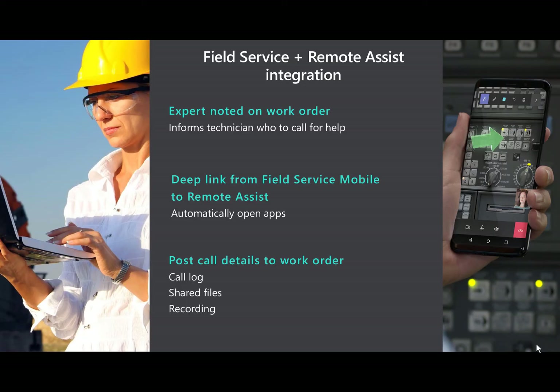To review the Field Service and Remote Assist integration: first, you can note the support contact on a Field Service work order, and this tells the technician who the expert they can call is. Next, you can deep link from the Field Service mobile app directly into the Remote Assist app and call the support contact. And then finally, when the call is over, you can post the call to the work order and a call log, any files that were shared, and the call recording will all be noted on the work order.